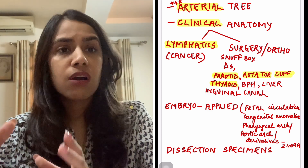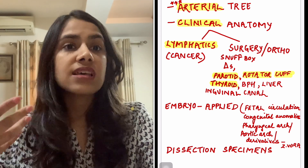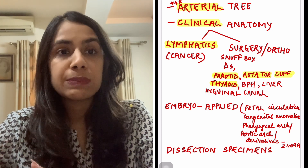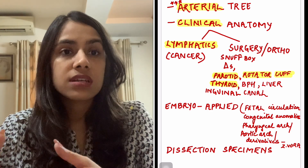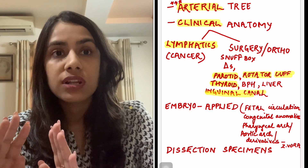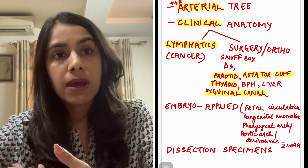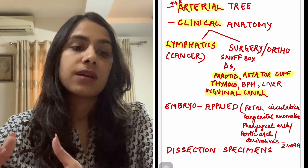Thyroid — various ligaments of the thyroid, which one helps in deglutition, which prevents upward or lower extension — these are obvious questions they are going to ask. Similarly, prostate — which lobe is enlarged in BPH, which part is affected by cancer. The surgical anatomy of the liver, like how the right and left lobe is divided, those lines, and the inguinal canal — since hernia is a basic surgery topic, that anatomy obviously becomes very important.